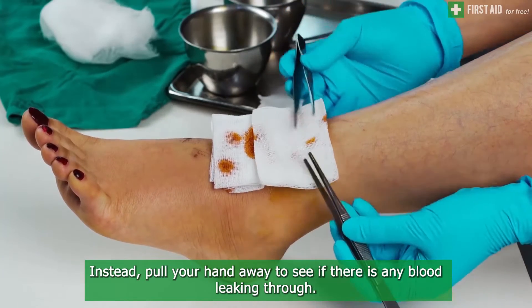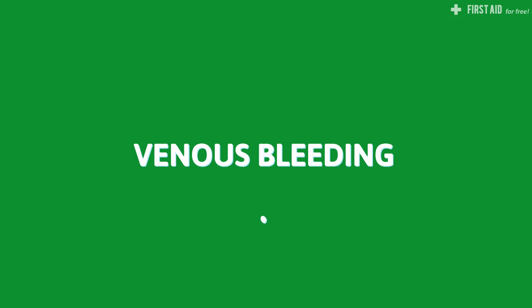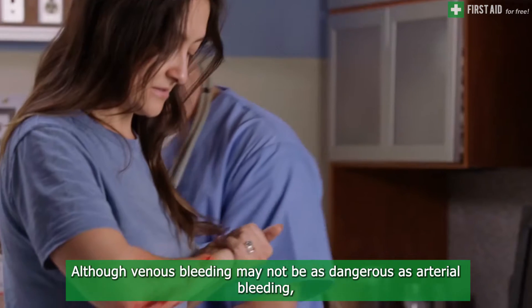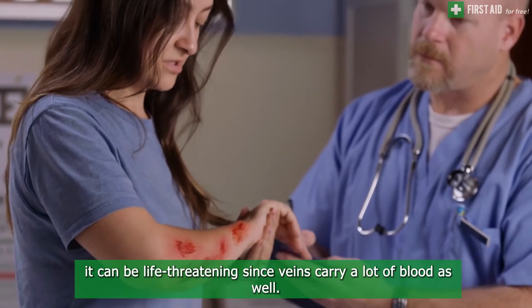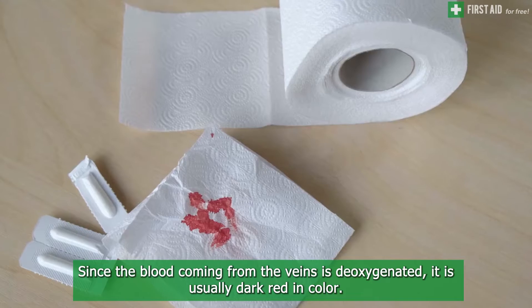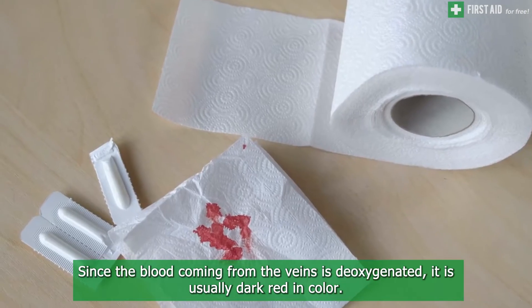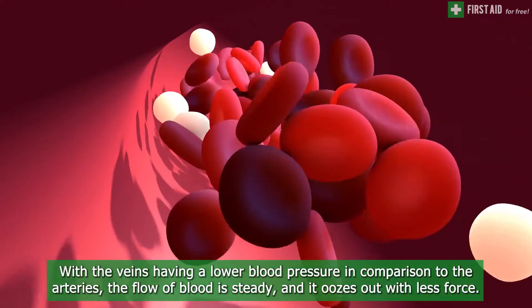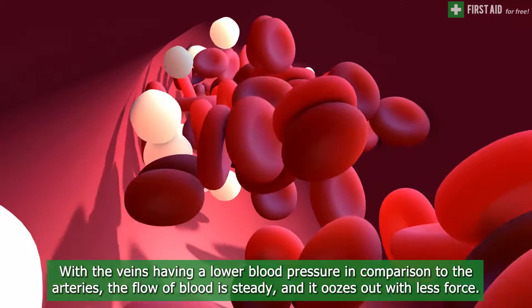Venous bleeding: although venous bleeding may not be as dangerous as arterial bleeding, it can still be life-threatening since veins carry a lot of blood as well. Since the blood coming from the veins is deoxygenated, it is usually dark red in color. With the veins having a lower blood pressure in comparison to the arteries, the flow of blood is steady and oozes out with less force.